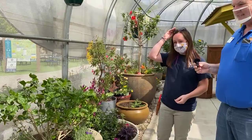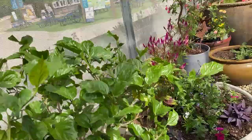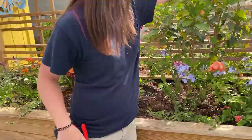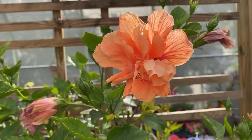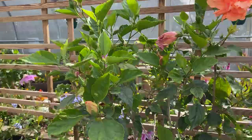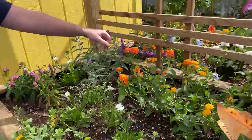We've got lavender — a lot of people know that one as an herb, great for fragrance and oil. We've got hibiscus — really pretty flower, wow, yeah, and we have several colors of them, very popular. We've got blue daisies, more daisies, Mexican sage, and clematis, which is a lovely vine.